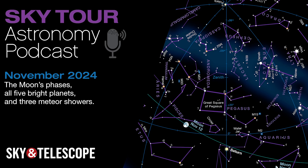I'm Kelly Beattie of Sky & Telescope magazine, and tonight we're going on a tour of the stars and planets that you'll see overhead during November. In this episode, you'll get in sync with the Moon's phases, watch the sky for all five bright planets, get the lowdown on the Celestial Queen, and get ready for three meteor showers. So grab your curiosity and come along on this month's Sky Tour.